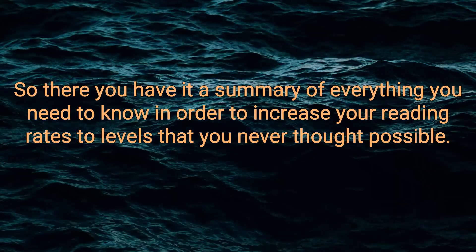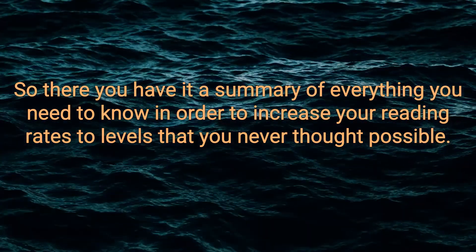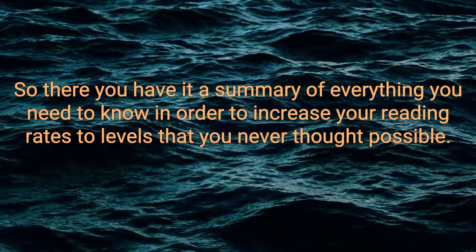So there you have it — a summary of everything you need to know in order to increase your reading rates to levels that you never thought possible. Good luck, and let me know how it goes.